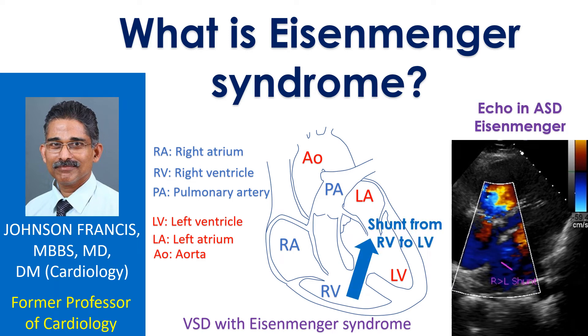Eisenmenger syndrome is a late complication of certain birth defects of the heart. Fortunately, it is rare nowadays because most conditions which cause Eisenmenger syndrome are detected by screening of babies soon after birth and treated early. It is a condition with high pressure in the blood vessels of the lungs and bluish discoloration of the body due to reduced oxygen saturation in blood.